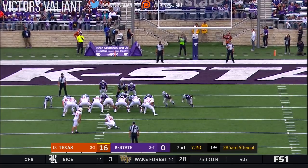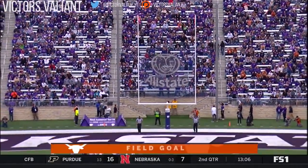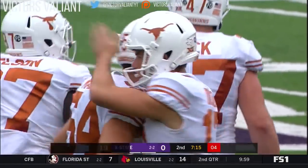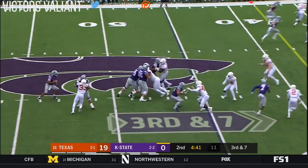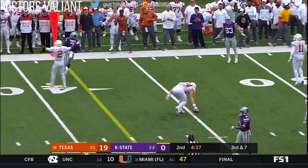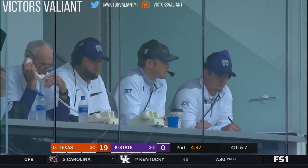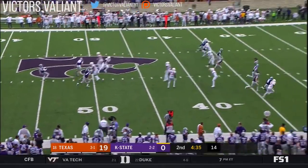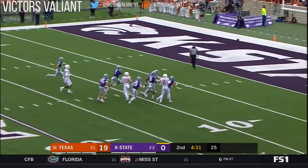Some third down conversions if they've been stopped after that — now a 28-yarder for Cameron Dicker. That is a victory for Kansas State's defense. Colin Klein, the last time K-State was a national factor, is working with the quarterbacks. Belton's pass is behind Zuber, the intended receiver. Chris Boyd was there in coverage and came back as a coach after he finally left football while playing in Canada.